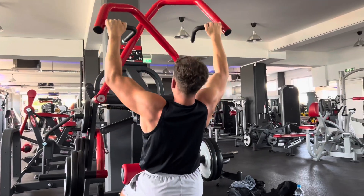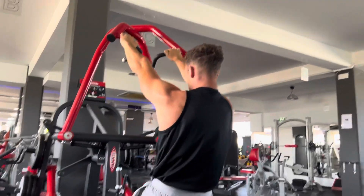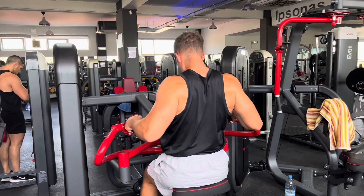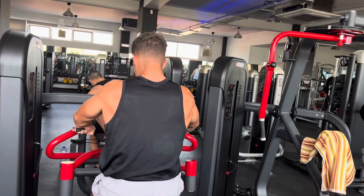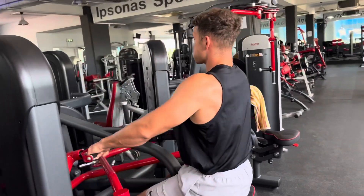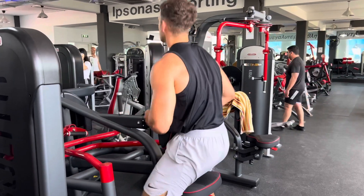I did about five sets on this machine, really trying to force the overload of the width on the lats. Moving on to a row machine which allows you to supinate your grip — so you can do an overhand grip where you keep it in a straight line, or parallel and straight on. I chose to twist it, do a little bit of twisting action, just to really get that pinch in the middle of the back. Hit it nicely there.